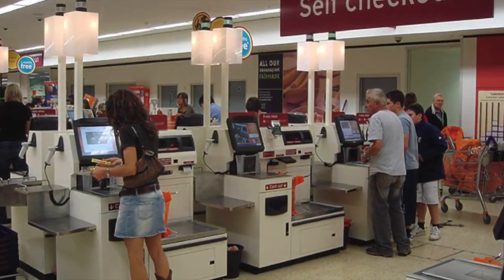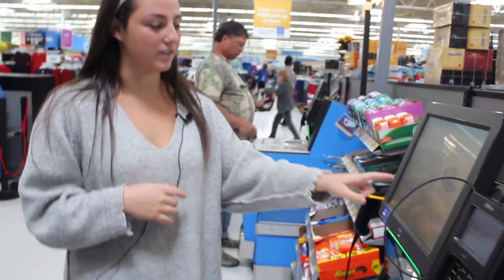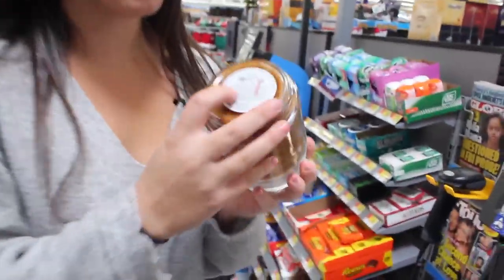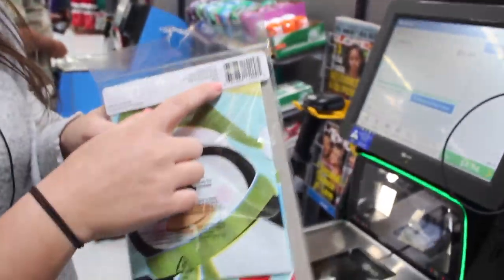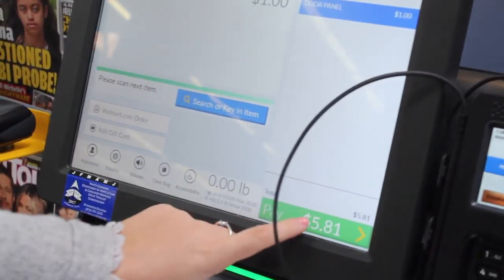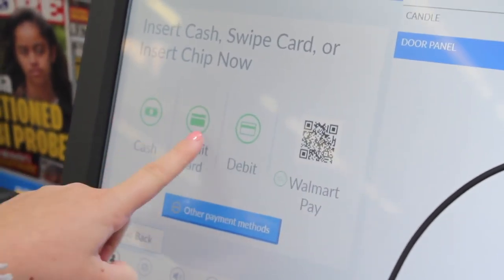Another option for your refugee, if they feel comfortable, is self-checkout. When you go to the items, look at the barcode at the bottom, scan it, and place it in the bag. Do the same for your second item, then click the done button and choose your form of payment to complete the purchase.